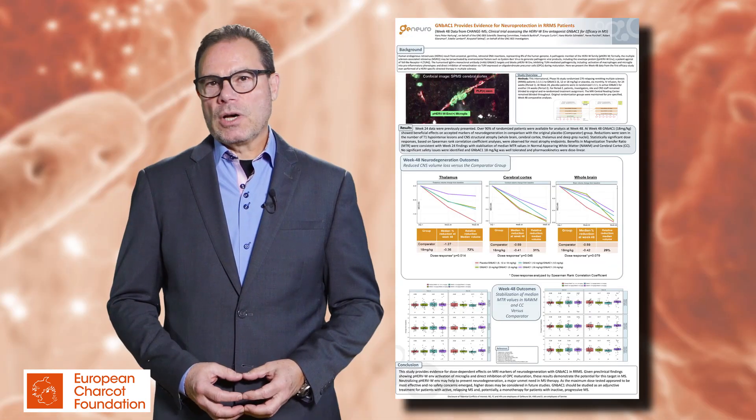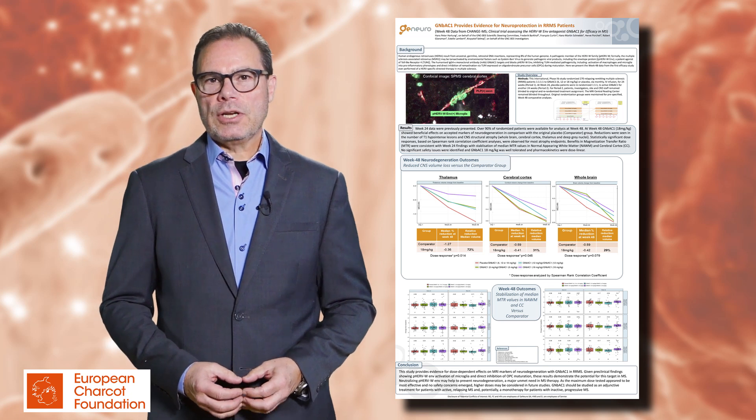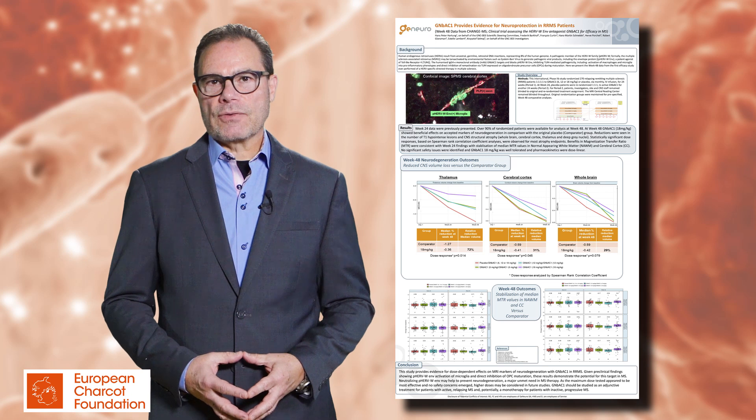GMBC1 shows evidence of neuroprotection in relapsing-remitting multiple sclerosis. GMBC1 is a humanized monoclonal antibody directed against an envelope protein which is encoded by a human endogenous retrovirus — human endogenous retrovirus type W.